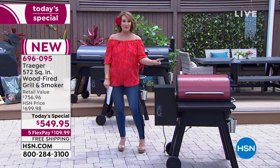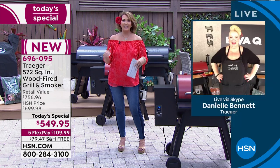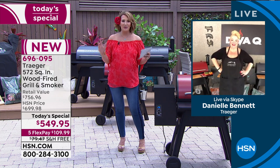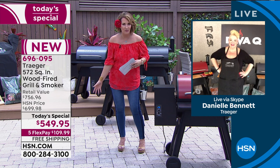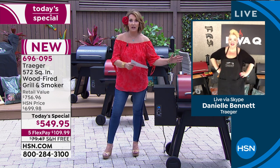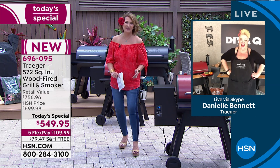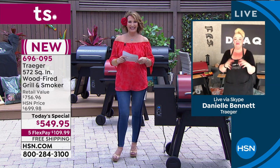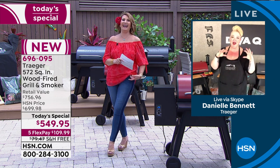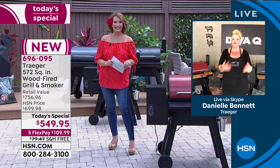Our special guest is Danielle Bennett — she is the Diva Q. This woman has won more than 400 grill and barbecue awards and multiple grand championships. She confirms this is her favorite way to grill: she owns 22 Traegers. Some women collect shoes — she collects grills. She is a Traeger absolute fanatic.